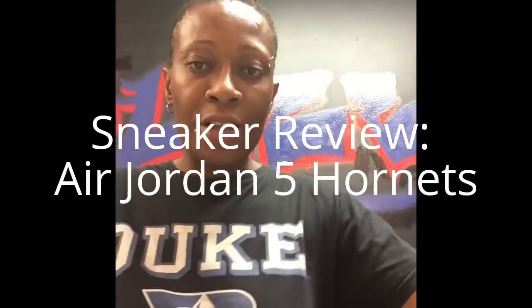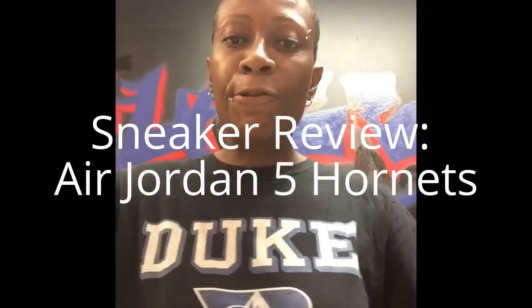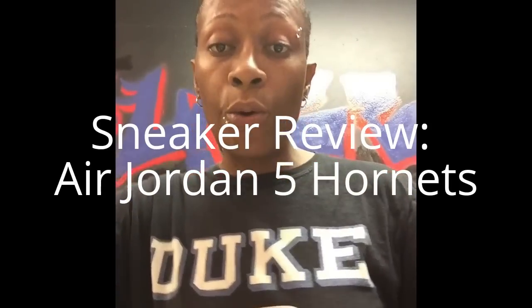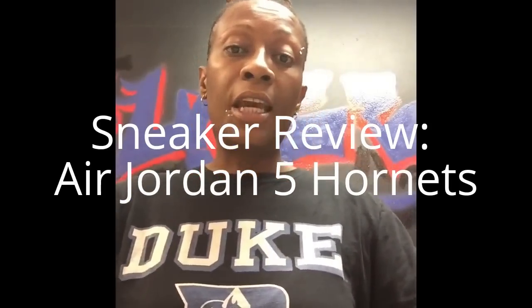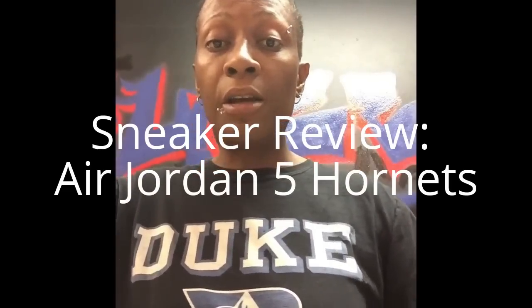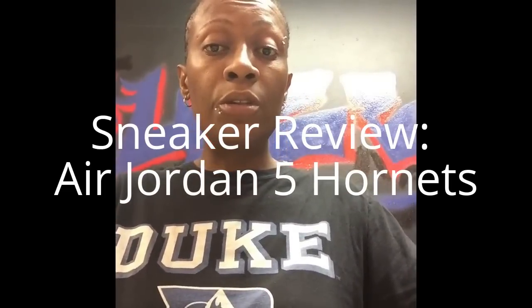Hey guys, Mazel the Boss here once again, back for another sneaker review. Today we are going to do the Hornets 5 that just came out this weekend. I think a lot of people slept on it and I'm going to tell you a couple of reasons why when we do this review.